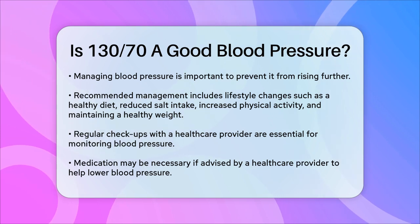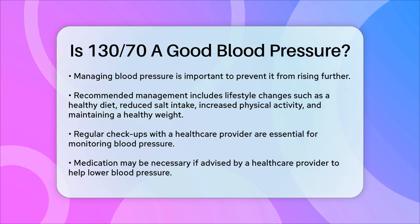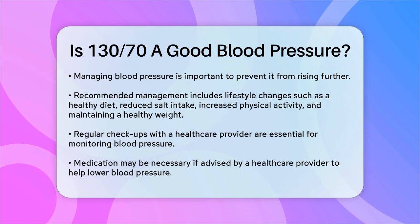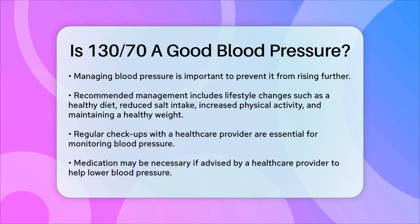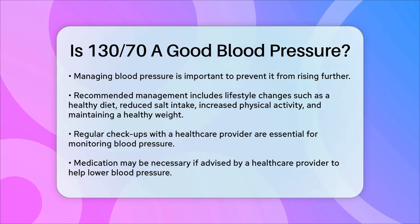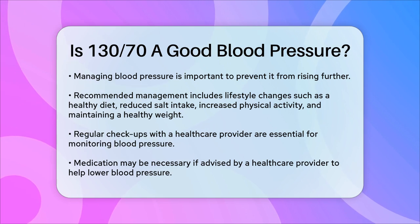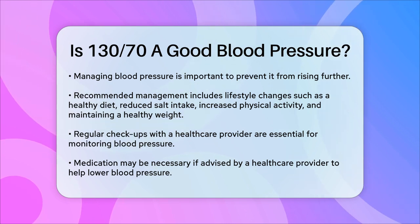In summary, while a blood pressure of 130/70 is not in the normal range, it is not extremely high either. It falls into the Stage 1 hypertension category. And with the right lifestyle changes, and possibly medication, you can work towards bringing your blood pressure back into a healthier range. Always consult with your healthcare provider for personalized advice on managing your blood pressure.